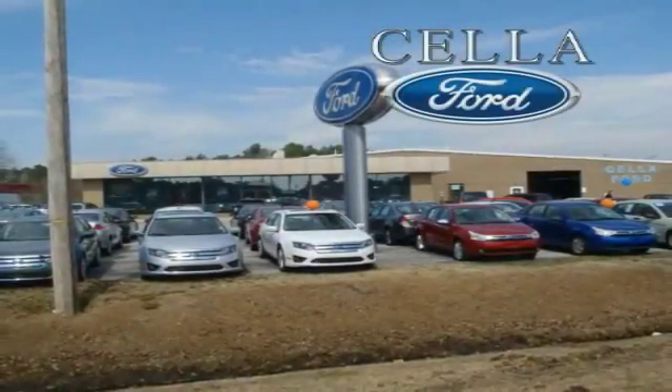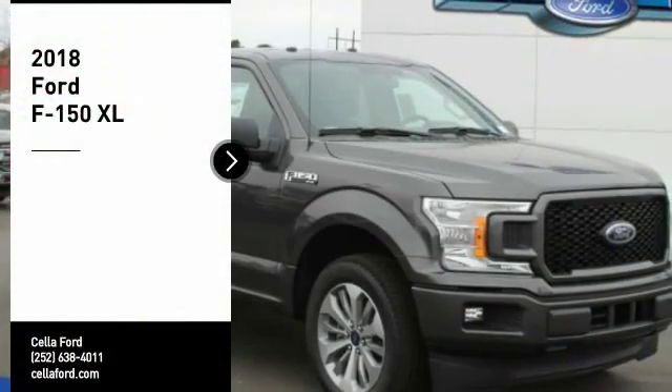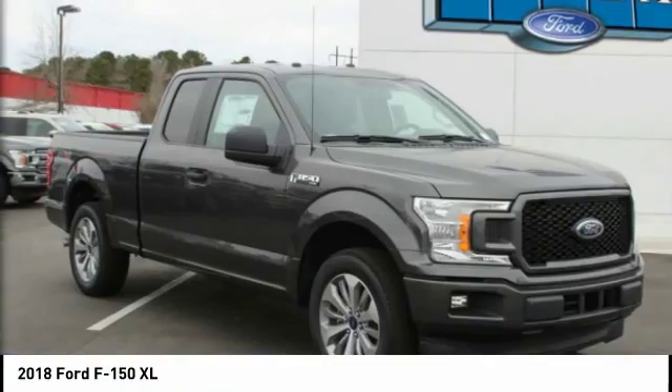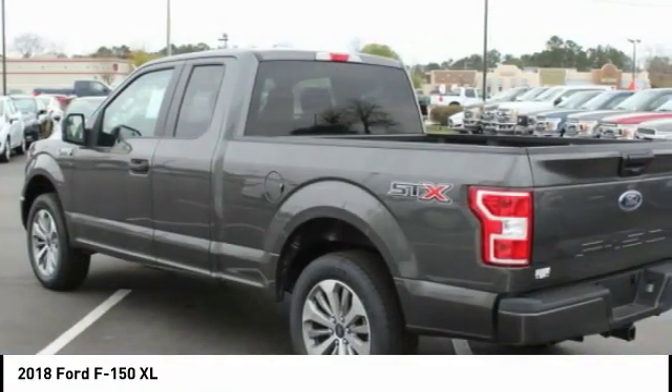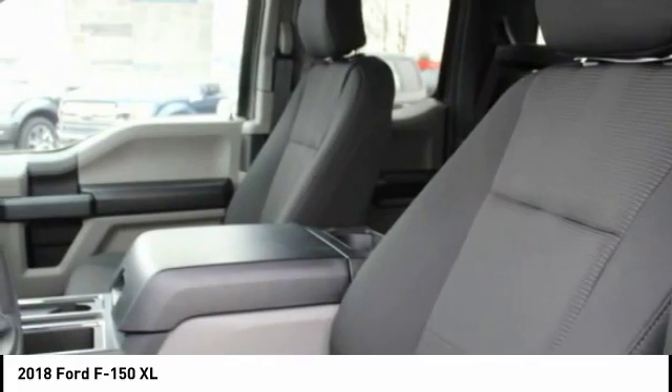Sell a Ford, creating customers for life. Stop by and take a look at the 2018 F-150. A Ford F-150 knows how to handle any situation. It's built to follow orders — no whining.